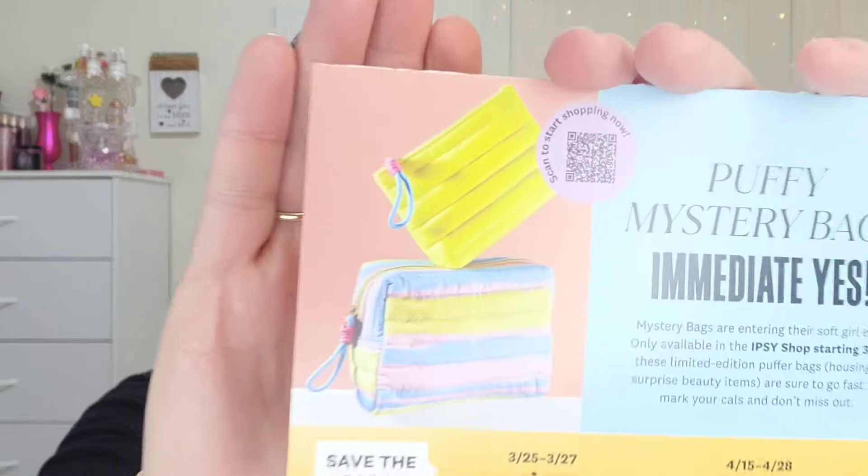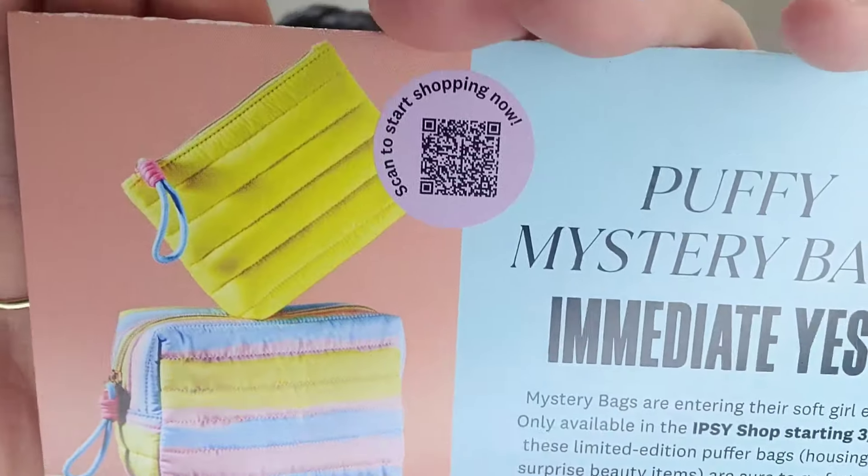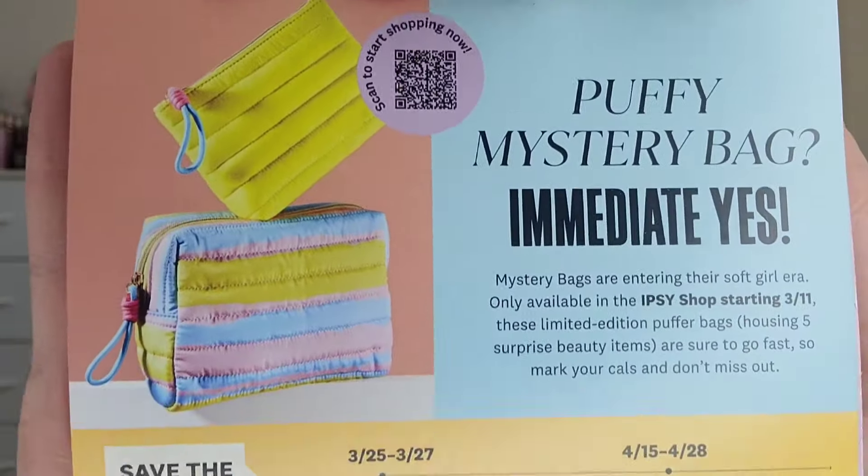The card says: 'Puffy Mystery Bag — immediate yes! Mystery bags are entering their soft girl era. Only available at the Ipsy shop starting March 11th. These limited edition puffer bags are sure to go fast, so mark your calendars and don't miss out.' I'm definitely receiving this much earlier than I typically do, probably because February is a shorter month, but remember that choice opens on March 1st.